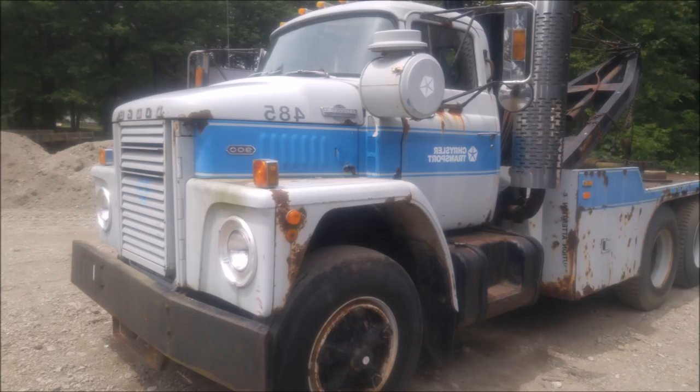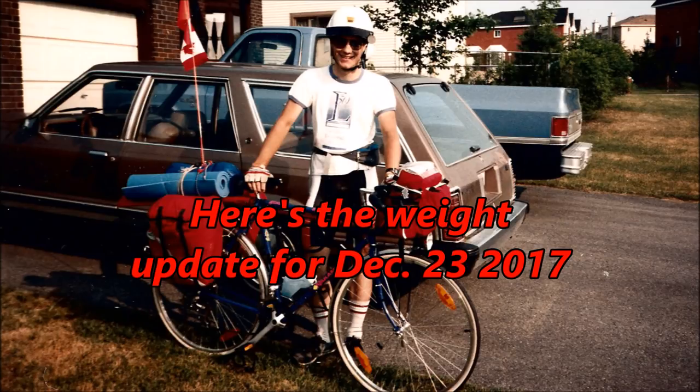Thanks for watching — I hope you enjoyed this look at a Dodge CNT 900 wrecker. As I promised in the last video, what will follow will be my weight update.